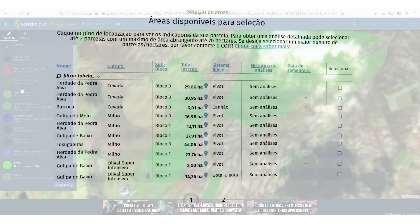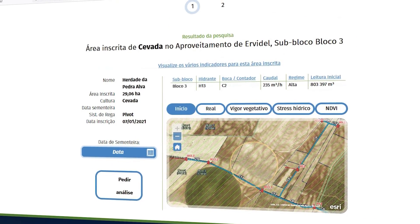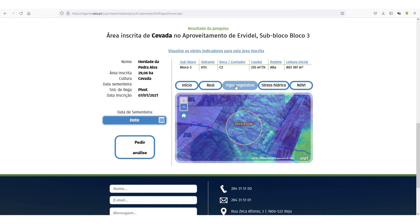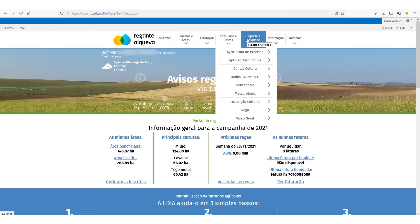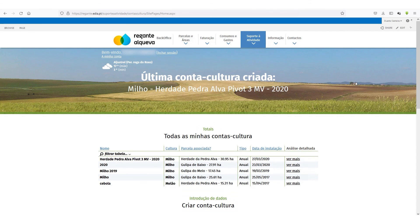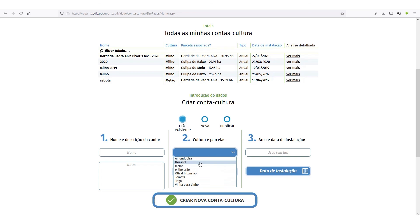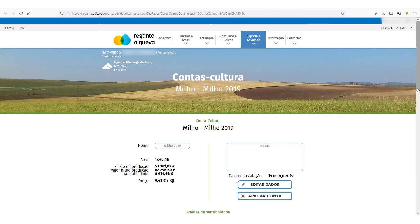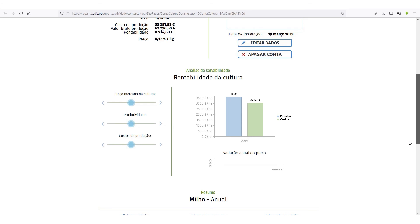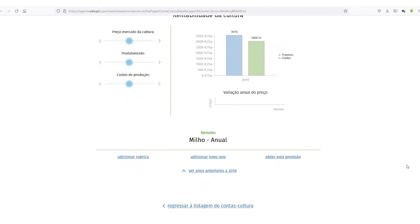A simplified version of CSAP, the technical and economic aptitude simulation engine, is available on the irrigators portal, allowing the simulation of any plot for selected crops. Users also have access to several predefined crop accounts, according to data gathered by EDIA, which can be used directly or as a basis for building customers' own crop accounts. There is also a simple revenue and cost simulator that allows customers to quickly visualize the impact of any changes.